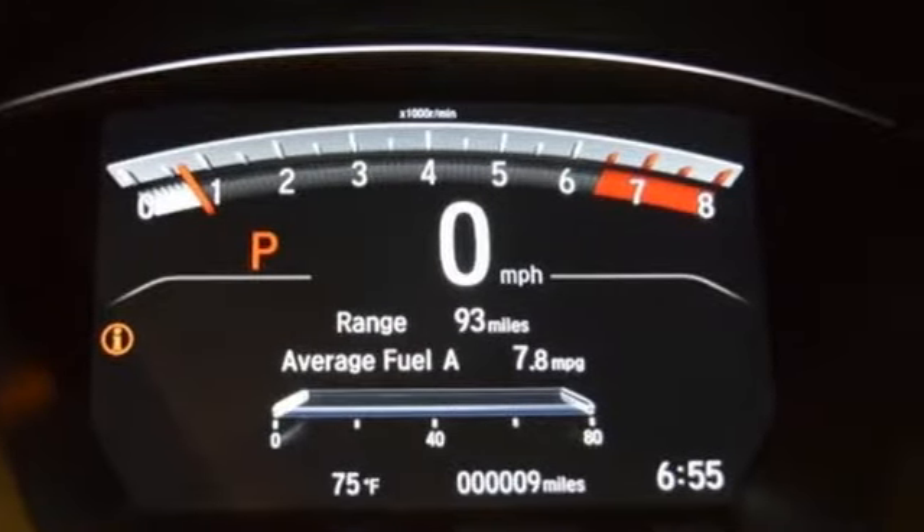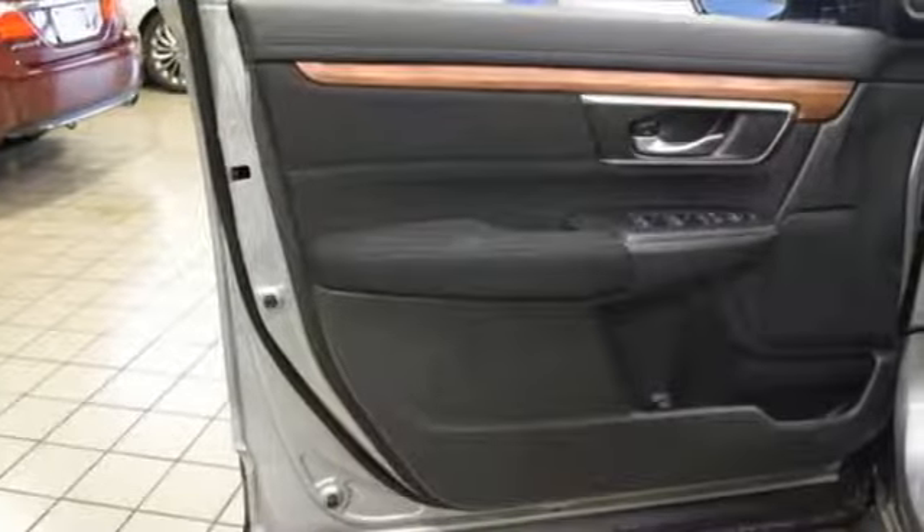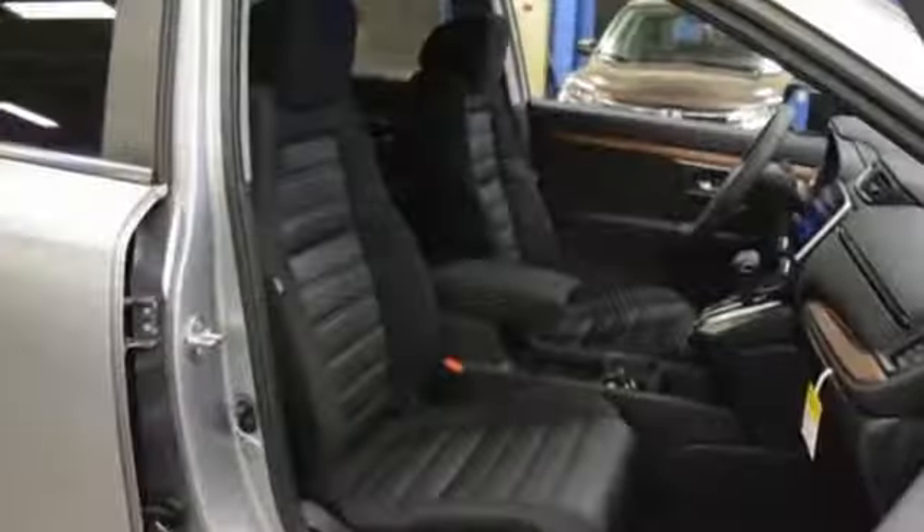It comes with all the amenities you need: Bluetooth wireless audio streaming, power heated mirrors, dual zone climate control, digital instrument gauges, and smart entry key.